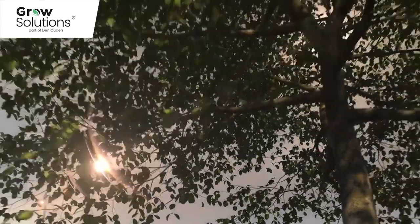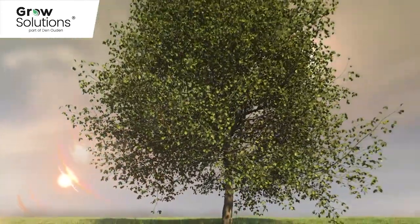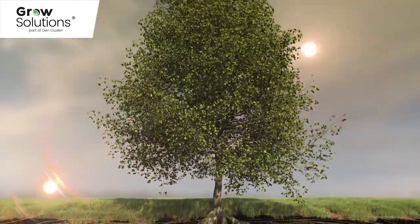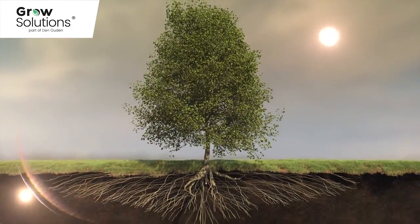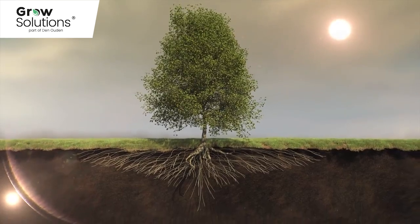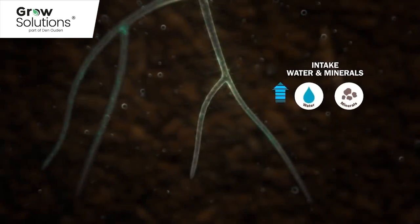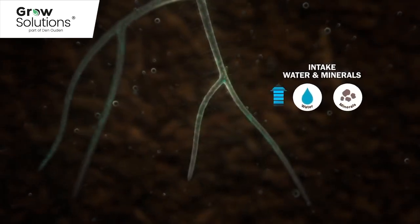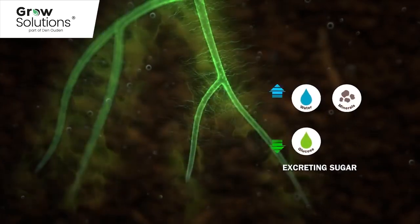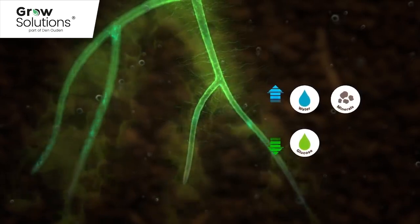The answer is surprisingly simple, but requires some explanation. Just like every other organism on the planet, a plant does not function independently. Health and growth depends on a partnership between specialist bacteria and fungi. Plants, fungi and bacteria form a wonderful system based on trading products. Fungi and bacteria supply nutrients from the soil that would otherwise be hard to reach. In exchange for this, plants supply sugars in the form of glucose.